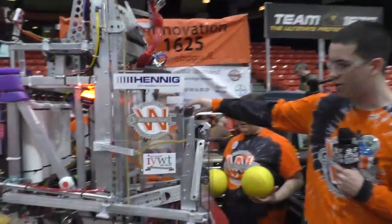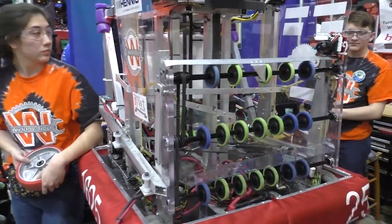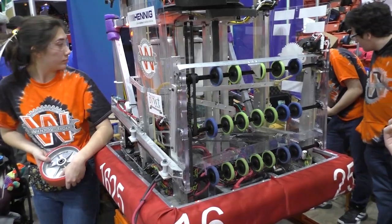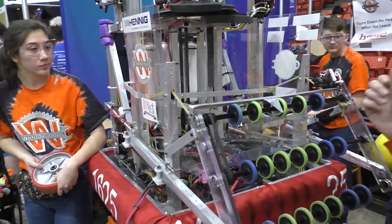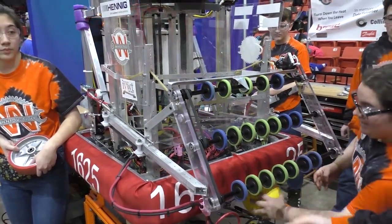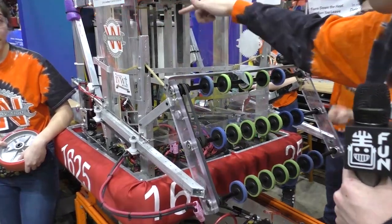So our intake system is powered by this motor here, and pneumatic pistons push out the intake. It then picks up balls from the floor and deposits them in the ring system around our robot.